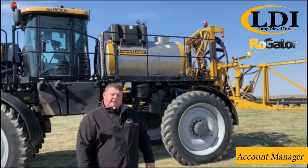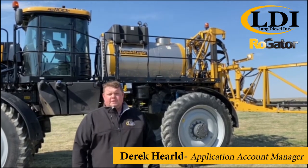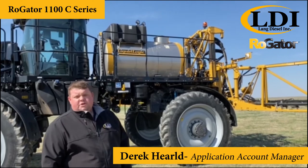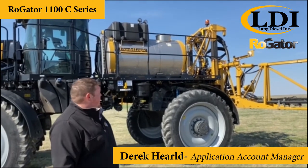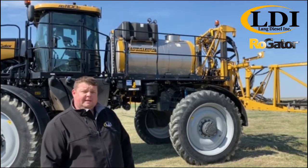Hi, I'm Derek Carroll, representing LDI in the Application Division. I'd like to introduce you to a product we have, the RG-1100C. This machine is equipped with a 1100 gallon tank and 120 foot booms on 15 inch spacing.